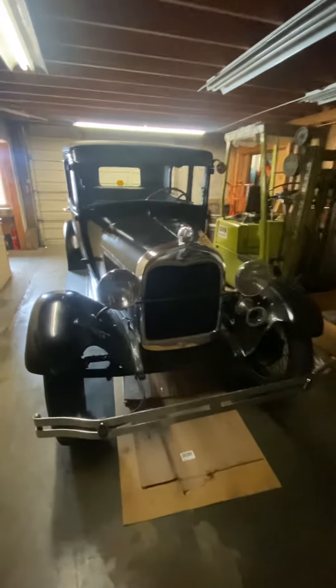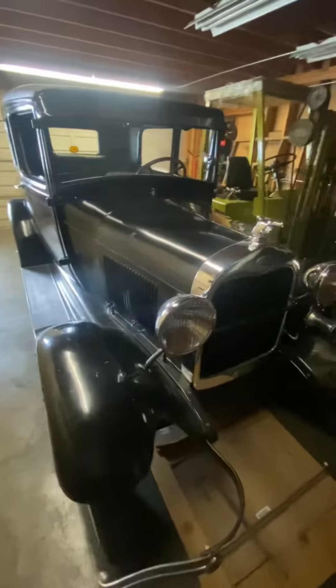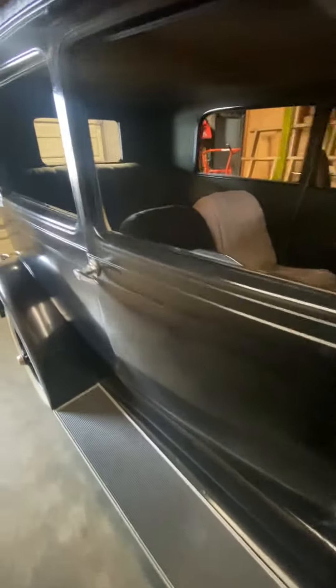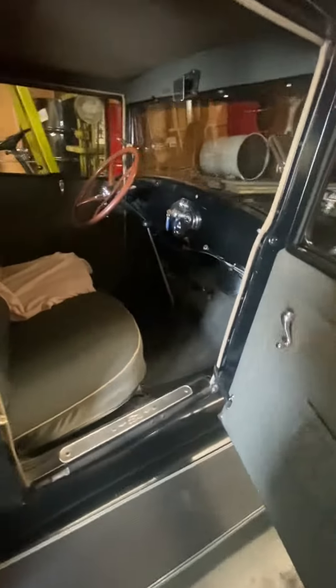New small project — working on a model, doing small things to it just to get it where he likes it. Really nice driver. This is what it was like if you went to town back in the 30s — you drove this.